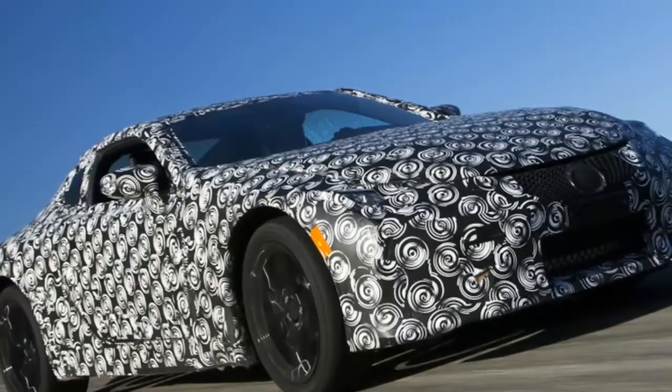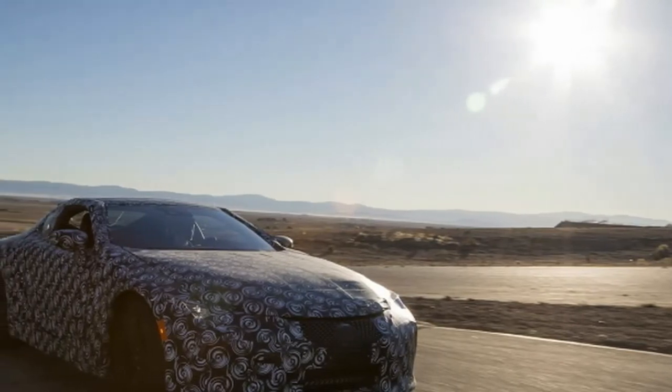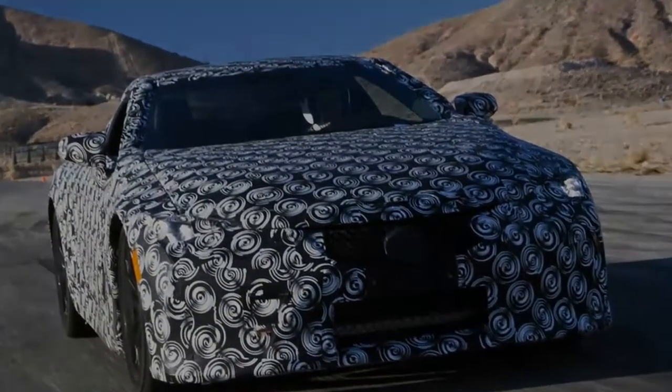That car was described by Mark Templin, now Executive Vice President of Lexus, as a sneak peek of what we're up to in the future. The LC500 goes on sale in America and Japan at the beginning of 2017, and in Europe later the same year.